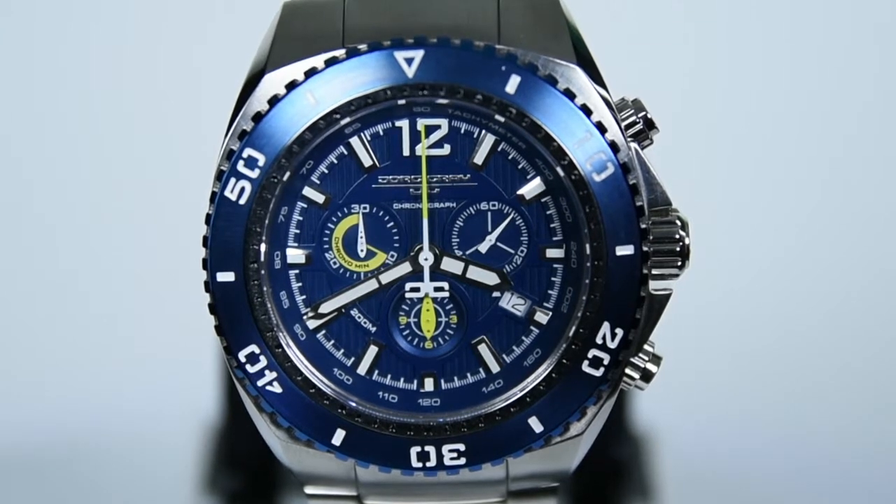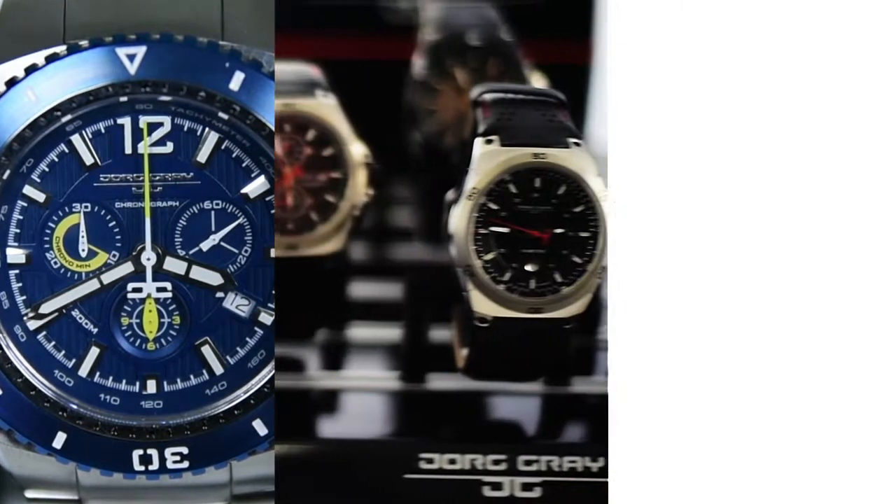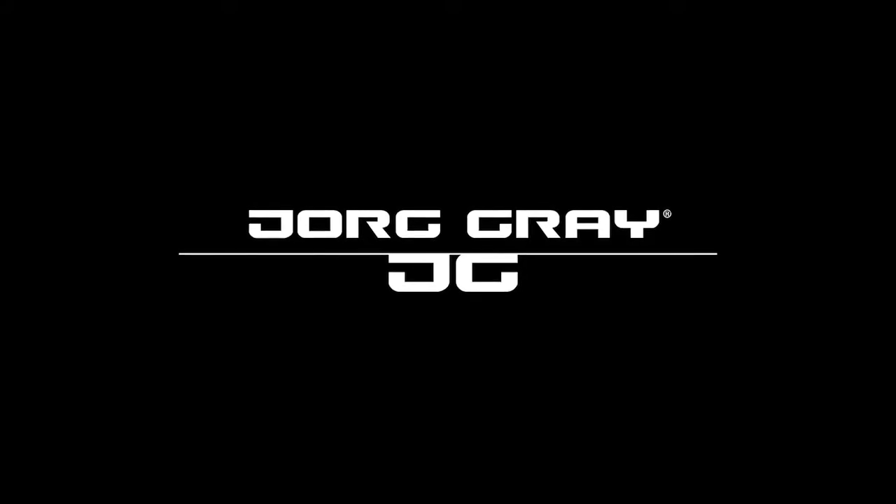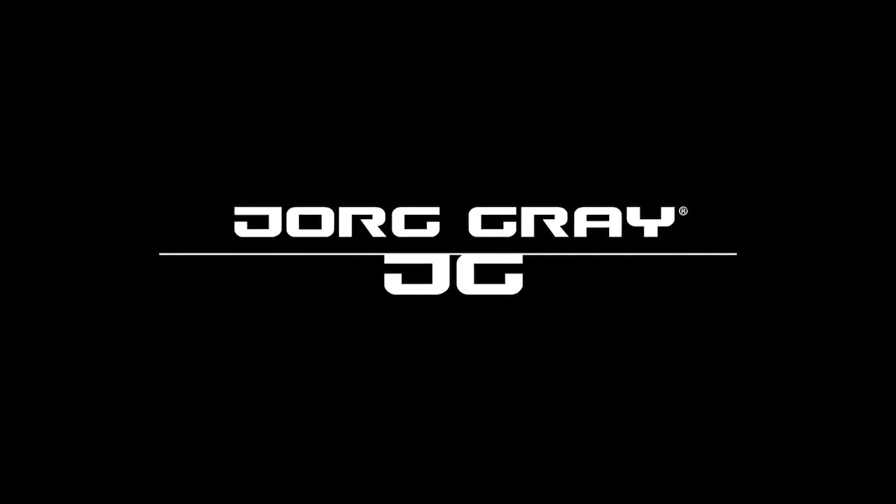Stop settling for just another watch. A watch is more than something that tells you what time it is. Define your time with your Grey watches.